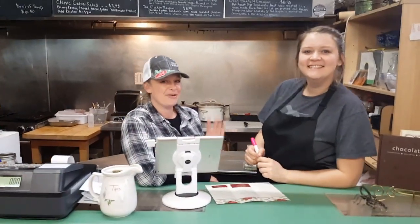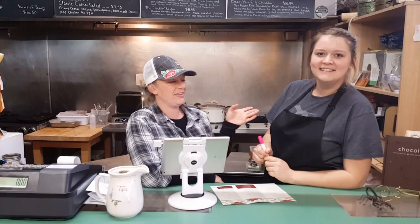Hi! My name is Taylor from Over Yonder, and this is Paige. Hi.